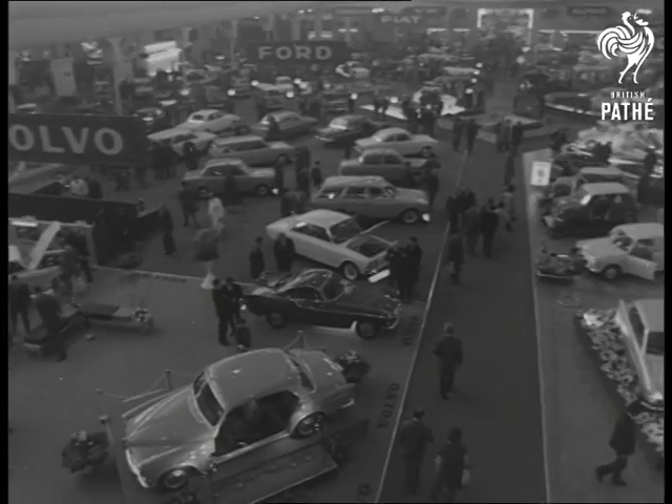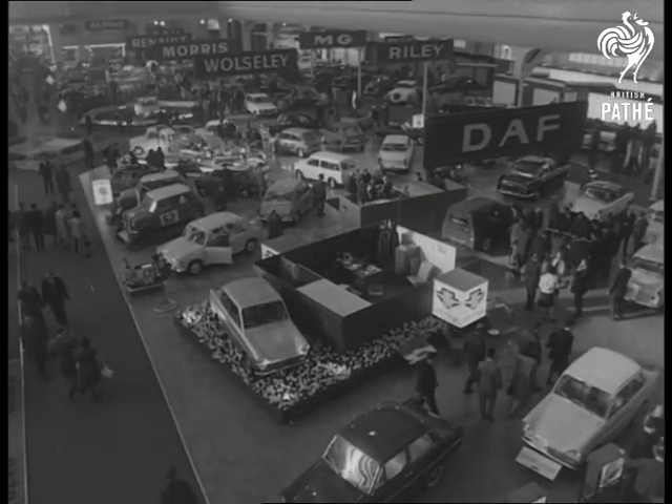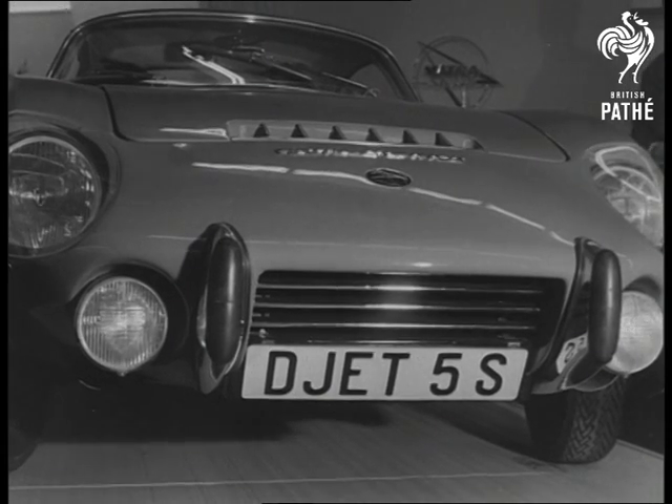Switzerland's 35th International Motor Show presents the finest the automobile industry can boast, invitingly displayed and drawing buyers from all over the world.